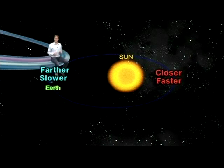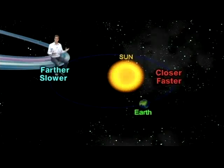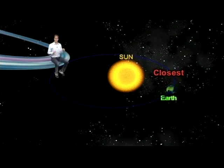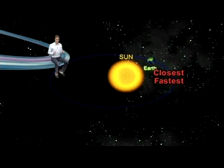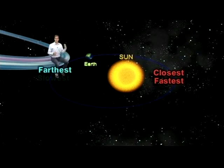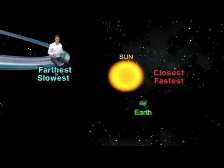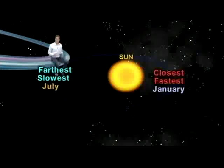Because our Earth's orbit is not a perfect circle, but is a slightly stretched out circle called an ellipse, and since our Sun is not at the center of this ellipse, our Earth actually varies its distance from the Sun during the year. When it's closest to the Sun, it travels fastest, and when it's farthest, it travels slowest. Believe it or not, our Earth is actually closest to the Sun in January and farthest in July, so our Earth travels faster when it's winter in the northern hemisphere and slower during the summer.